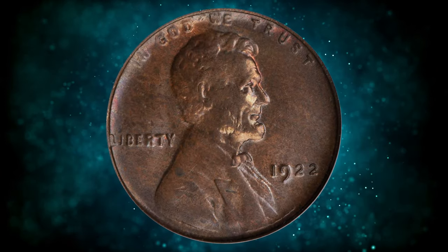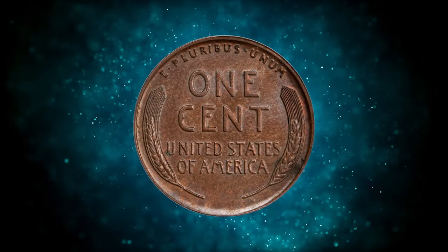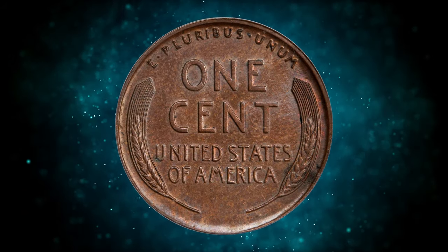1922 No D Lincoln cent with strong reverse, graded mint state 64 brown by PCGS. Die pair 2.